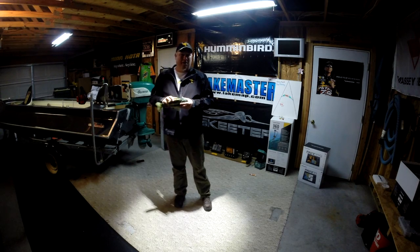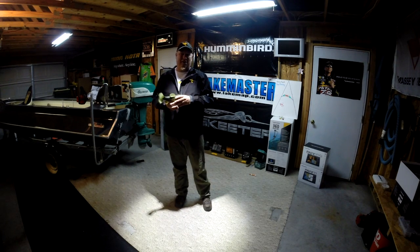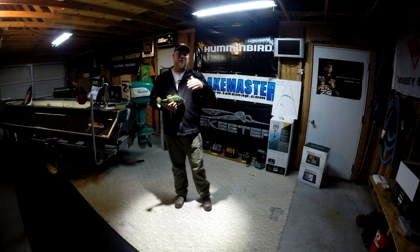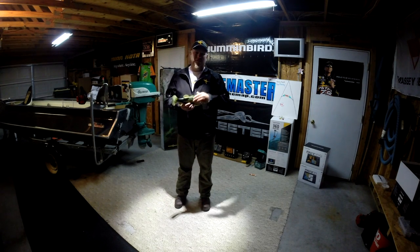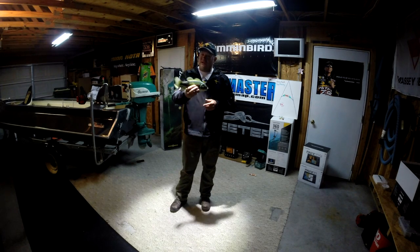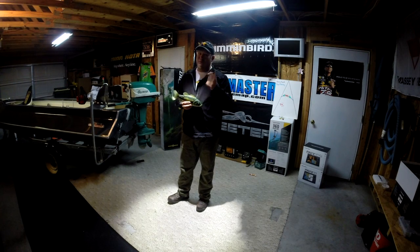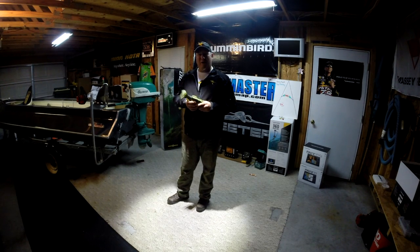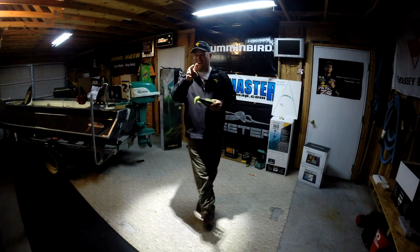Just because fish don't arch doesn't mean the fish aren't down there. The Humminbird True Arch technology is telling you exactly what is happening below the water surface to help you make more informed decisions so you can catch more fish and enjoy your time on the water. Thank you for tuning in to another set of tips and tricks, and tune in next time as we go more in depth about the products and how to get more out of your investment.